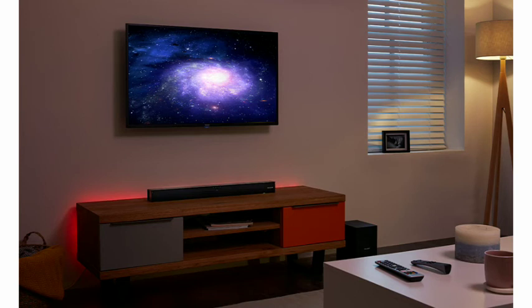Subwoofer. The external wireless subwoofer delivers ground-shaking bass reproduction for true cinema-style sound.